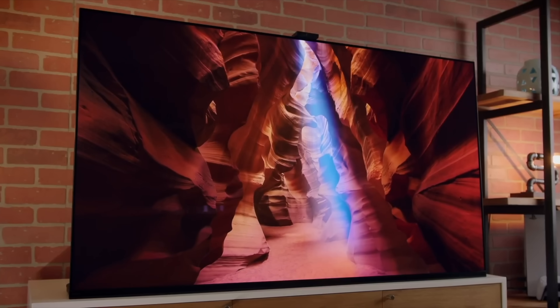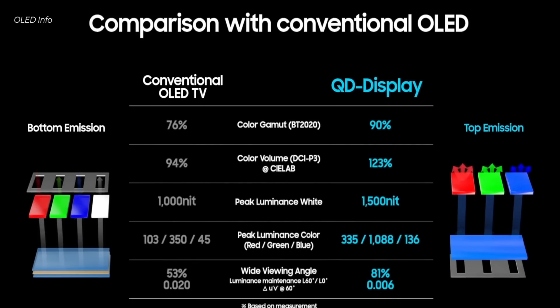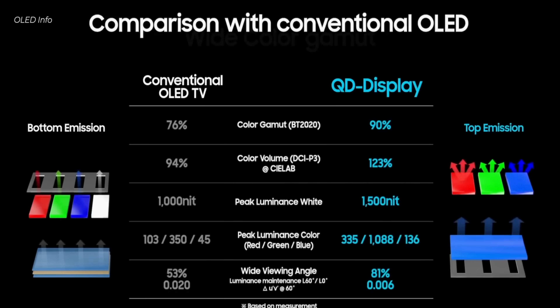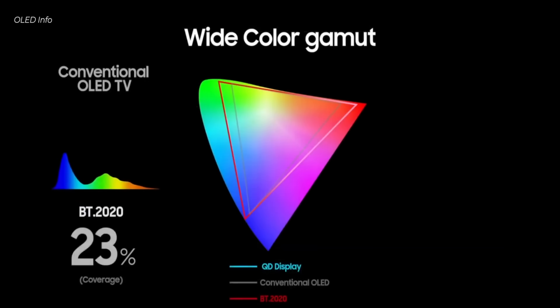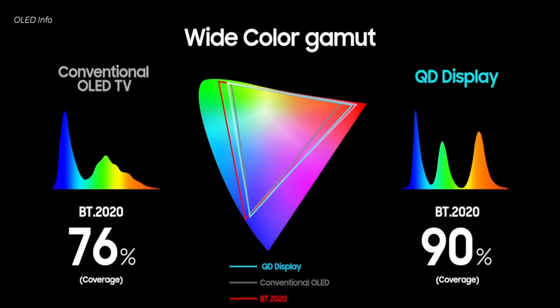QD OLED is just an OLED panel, essentially a little bit brighter and a little more vibrant. It still uses individual organic diodes that light up independently to get their signature high contrast and deep blacks, but QD OLED adds a layer of quantum dots over those diodes, which both adds richness to the colors and boosts the brightness of the white light.